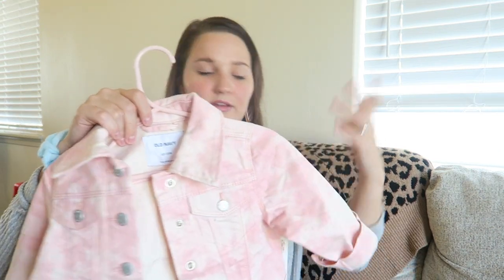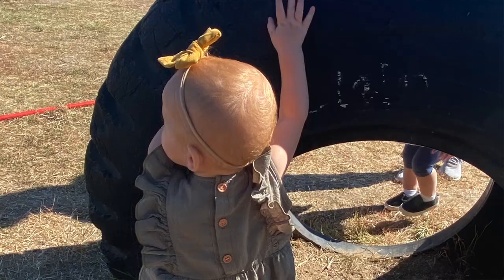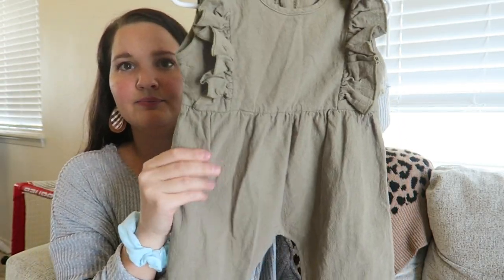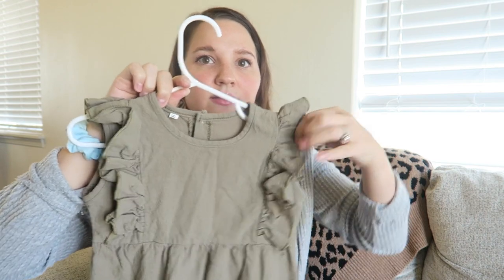This is from Amazon and I'm going to insert a picture because when I first pulled it out of the packaging I was like, 'she's not wearing that — that is not cute.' But I washed it, shrunk it a little bit, and it's precious. It's this olive green romper with buttons on the back — I love them. It has long pants, no sleeves, and ruffles. I'll post a picture of what she looks like wearing it — so cute.